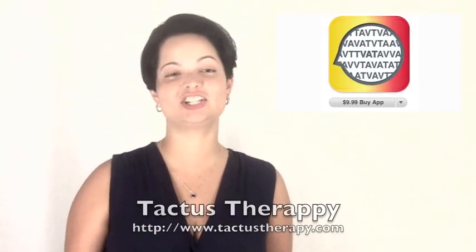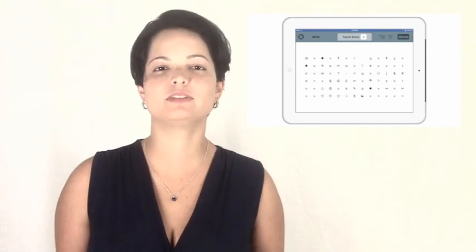Tectus Therapy also has great news for us. They released a new application called Visual Attention Therapy, and it targets attention, scanning, memory, visual skills, and reading development. Tectus Therapy has been developing apps targeting the adult population, but it can be used with individuals of any age.